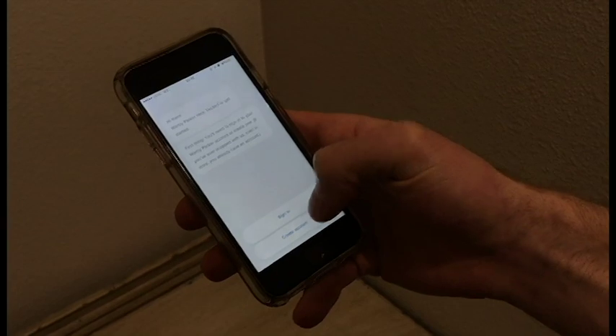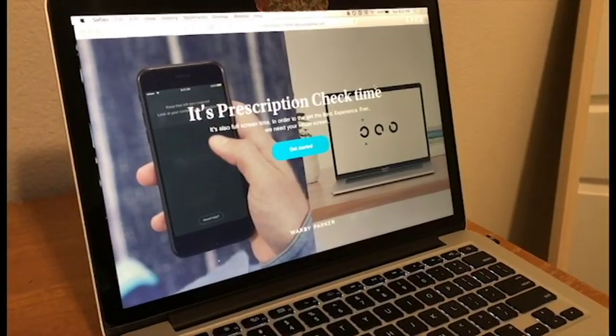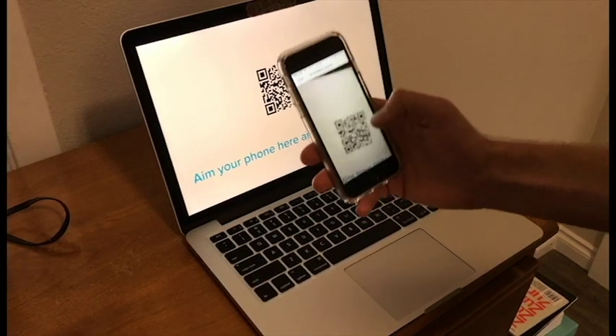The service is suitable for reauthorizing nearsighted prescriptions that have been issued within the last five years. How it works is that you'll download the app, wear your current glasses, and complete a series of three tests using your phone and computer. The test takes about 20 minutes in total, and you'll need to set aside 12 feet of space.